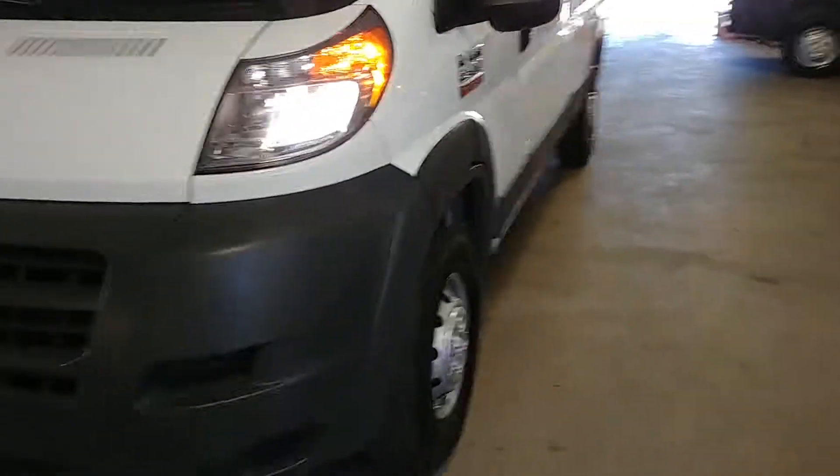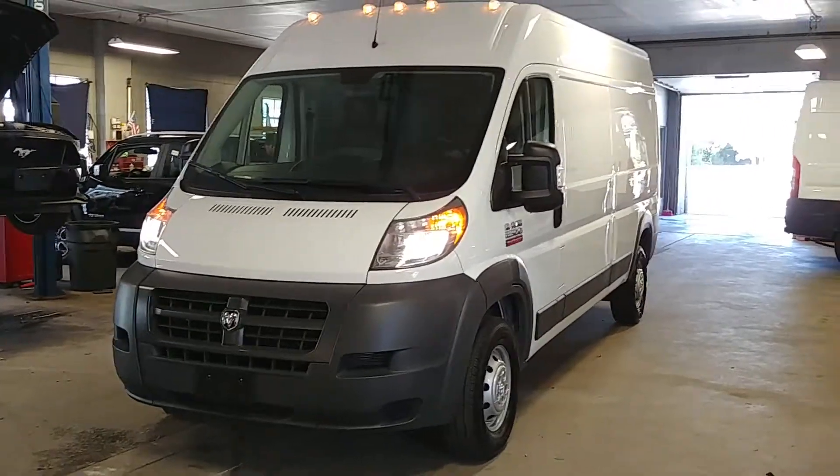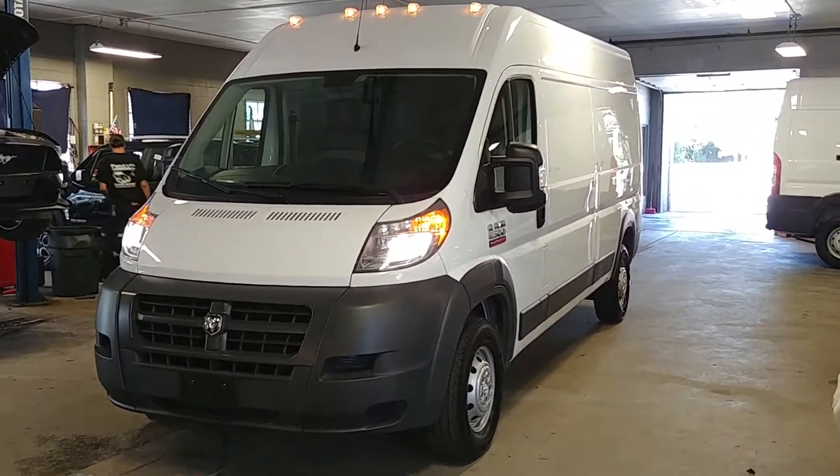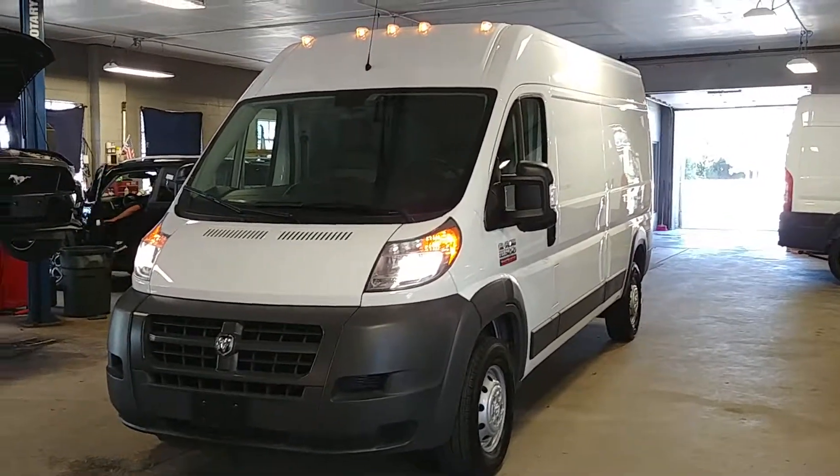Once again ladies and gentlemen — 2017 Ram ProMaster 2500, high top long wheelbase with 5,000 miles. Any questions or concerns, don't hesitate to ask. Thank you and happy bidding.